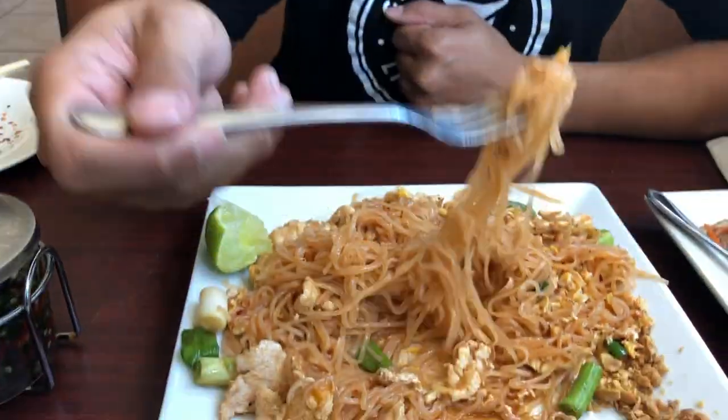Oh, that sauce right there. Peanut, a little bit of acidity from the lime, the nice softness of the egg — all good. Usually about this time when I just enjoy the flavor of the pad thai without any additional spices, you kind of want that meat, you start to add your condiments.